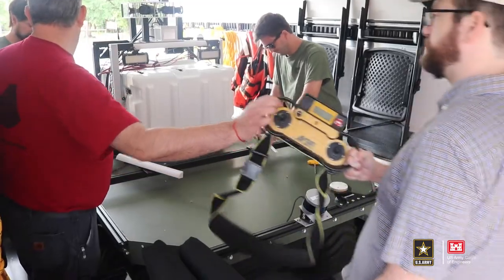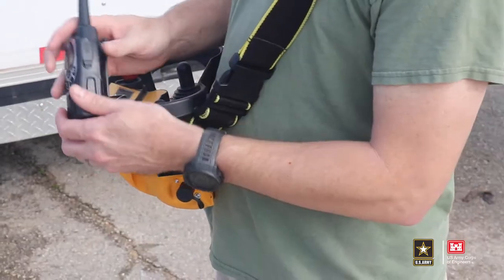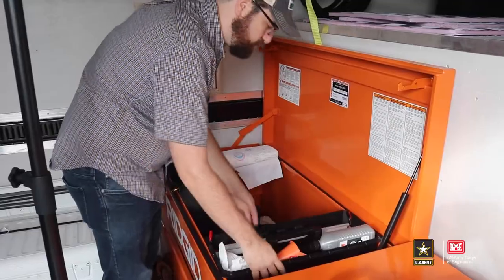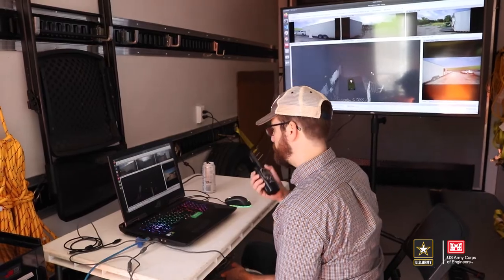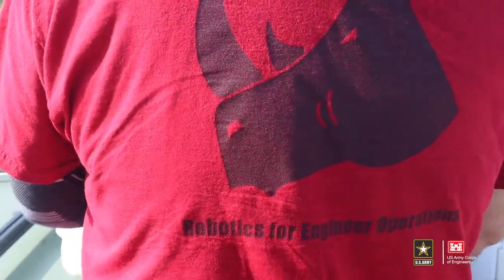We have a very large team — over 50 strong in terms of robotic development, across many, many projects. The robotic efforts span across our military and civil works needs, so it's a full chunk of various engineers that make this work. Robotics is such a diverse field that you have to have a deep knowledge of many, many different areas.